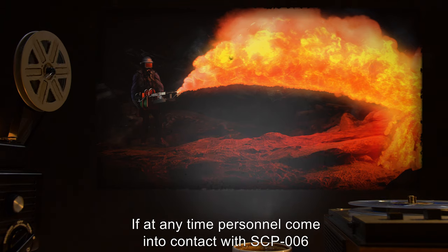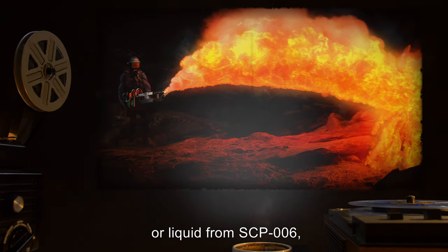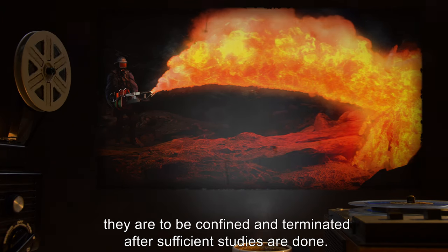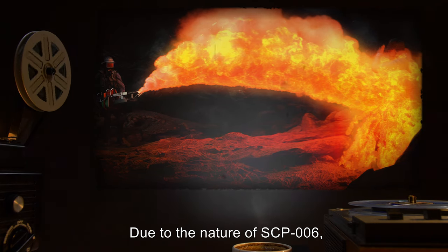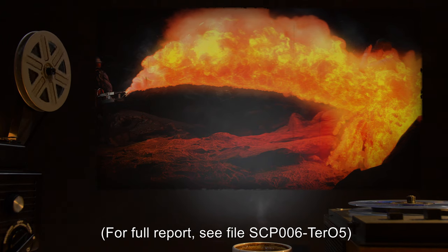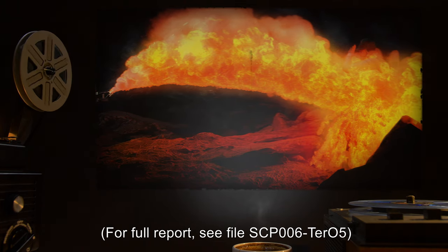4. If at any time personnel come into contact with SCP-006 or liquid from SCP-006, they are to be confined and terminated after sufficient studies are done. Due to the nature of SCP-006, the most effective termination method is incineration. For full report, see file SCP-006-TER-05.